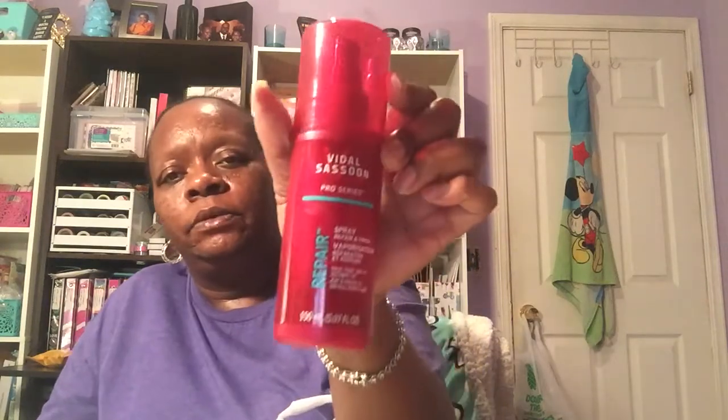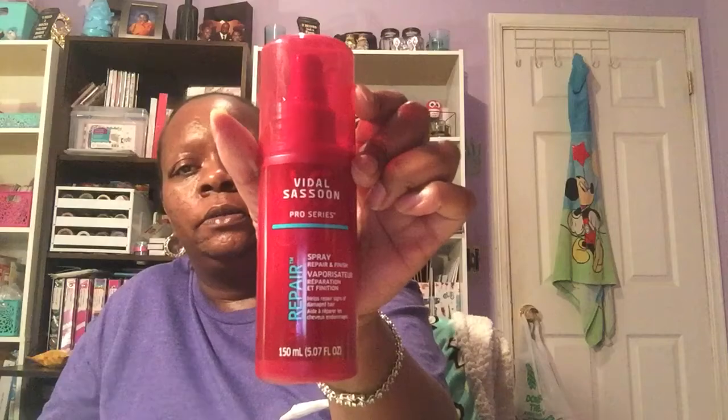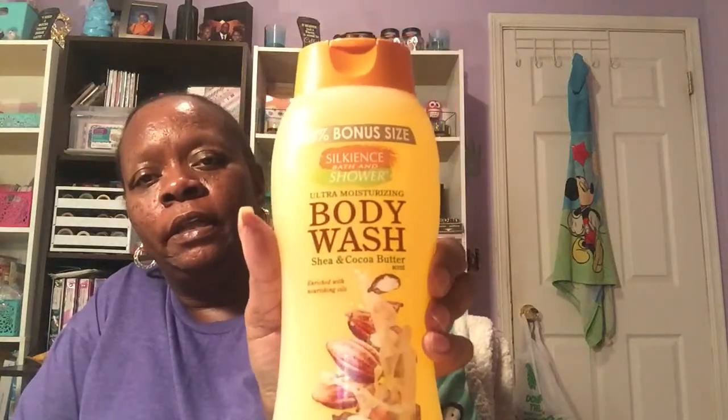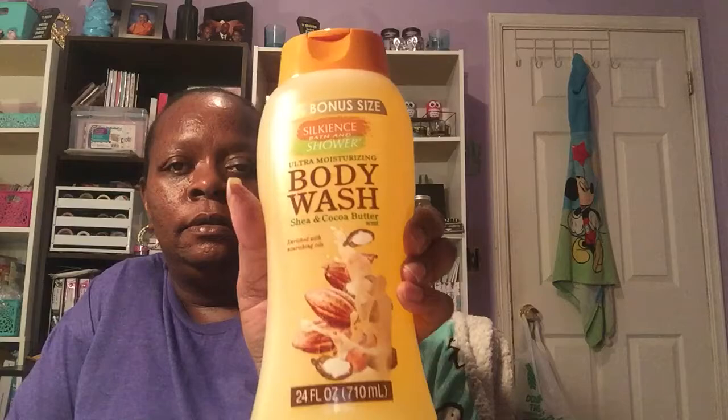I found this Vidal Sassoon Repair Spray Pro Series — I got one of those, going to give it a try, not sure how it'll work on my hair but we'll see. And the last item in this bag is a 24-ounce Silkyans Bath & Shower Ultra Moisturizing Body Wash, Shea & Cocoa Butter — same brand as the shampoo. Going to give it a try.